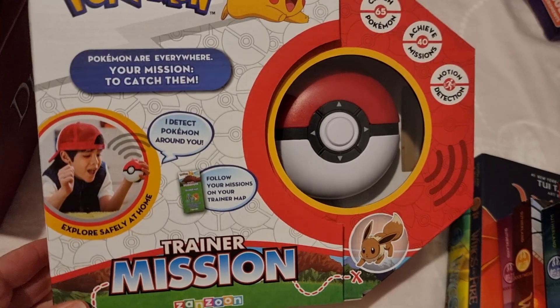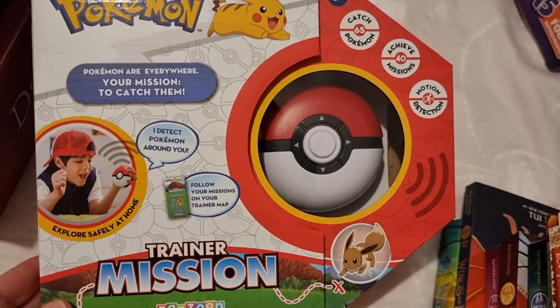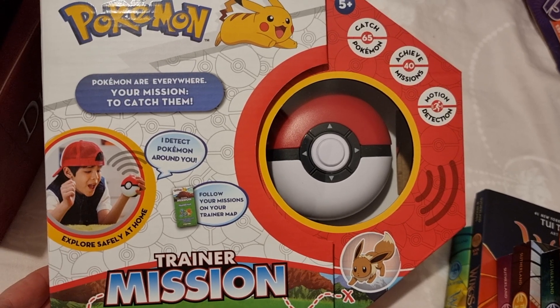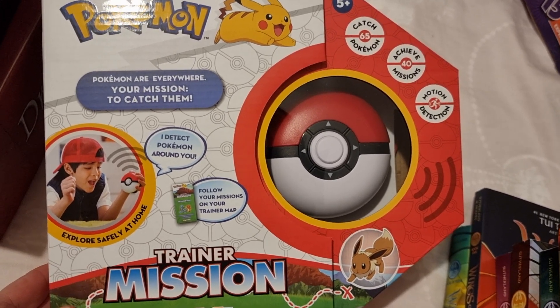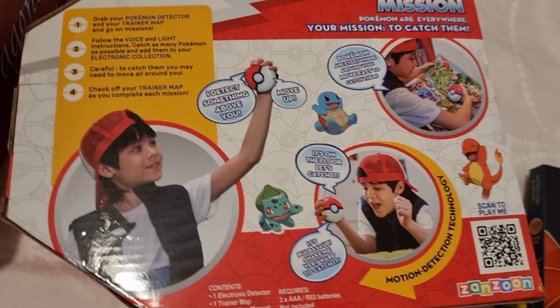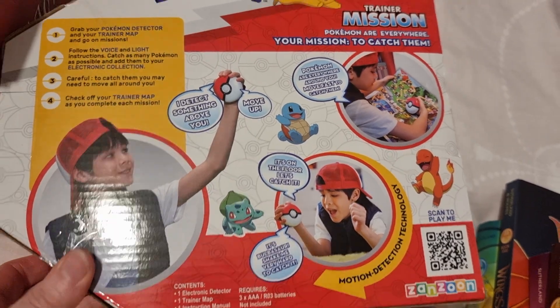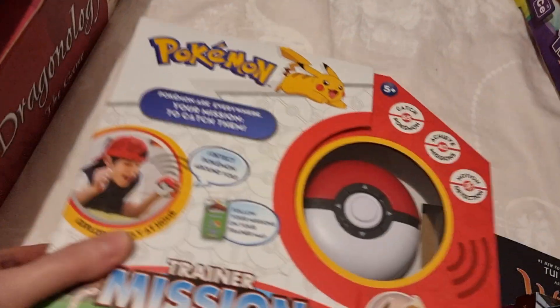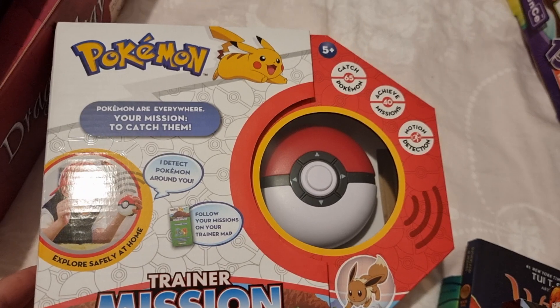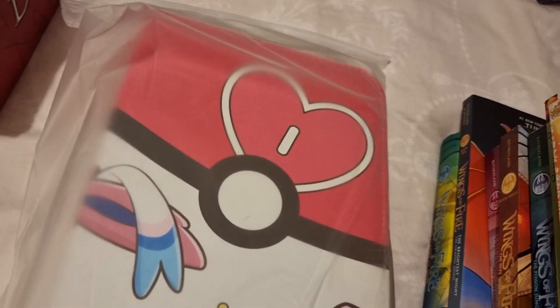She really loves Pokemon, and I saw this Trainer Mission toy and thought it looked really good. Basically, you have to catch the Pokemon that are in your vicinity — you detect them and then collect them. I just thought it would be a fun, Pokemon-themed novelty item that she would really enjoy.